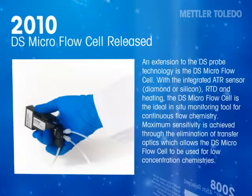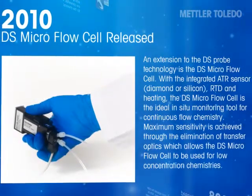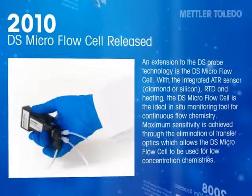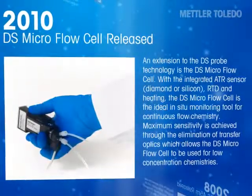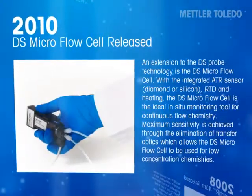An extension to the DS probe technology is the DS microflow cell. With an integrated ATR sensor — either diamond or silicon — an RTD for measuring temperature, and heating capability, the DS microflow cell is the ideal in-situ monitoring tool for continuous flow chemistry. Maximum sensitivity is achieved through the elimination of transfer optics, which allows the DS microflow cell to be used for very low concentration chemistries.